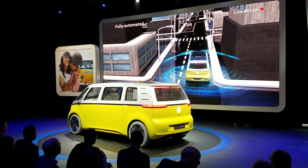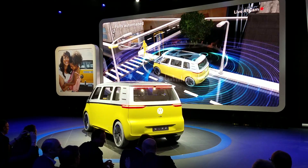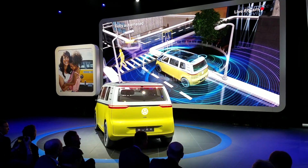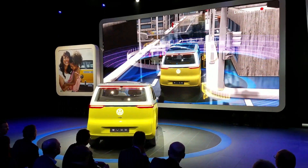Its sophisticated sensor system with 10 laser scanners is an important step towards our Vision Zero accident-free driving. ID.Buzz identifies dangers and uses Car2X technologies. ID.Buzz is engineered for manual or fully automated driving.